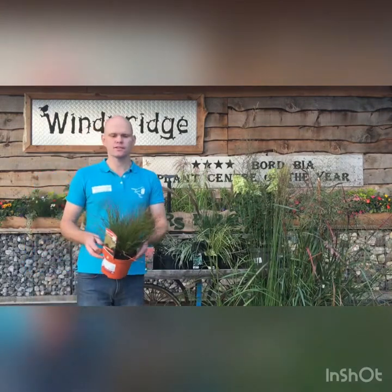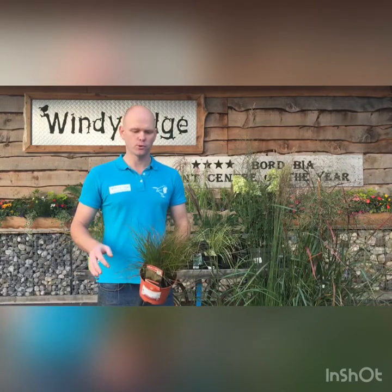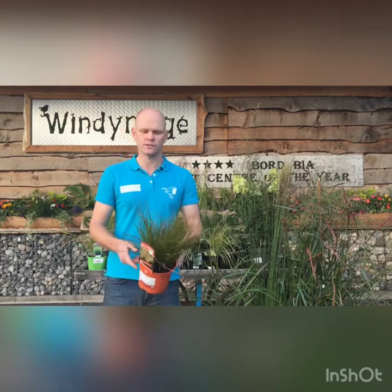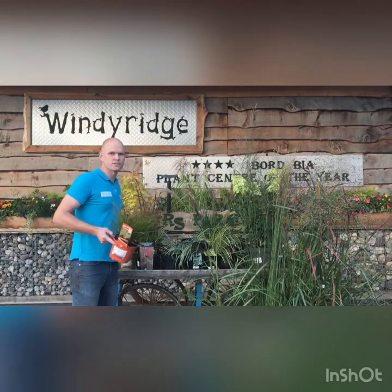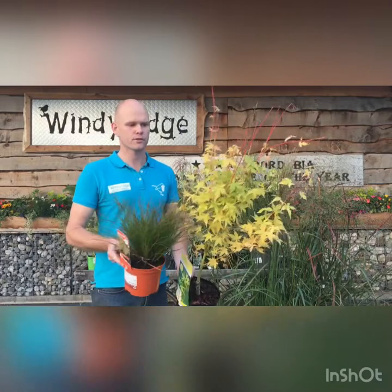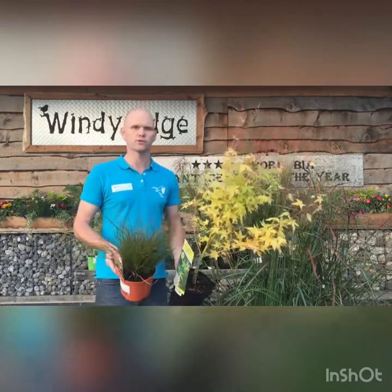Moving on to the likes of this Carex — this is Carex Prairie Fire, a nice low-growing evergreen grass which is compact. This is perfect again for the front of a border. Nice fiery orange colours, and these colours will only intensify as we move into autumn and winter in the colder nights and days. If you contrast this with the likes of the Japanese maple — this one here is a variety called Baihu — the colours and the foliage work really well together.